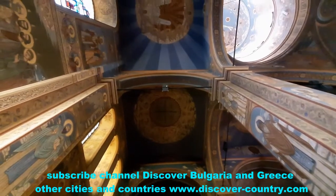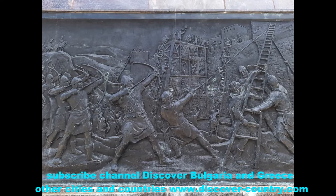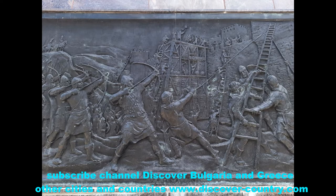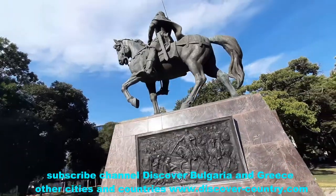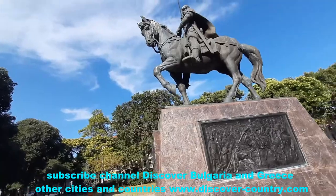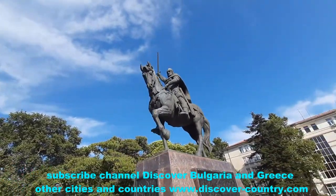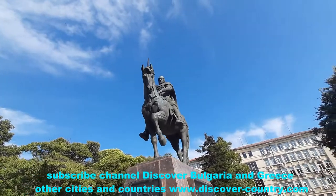The next location is a monument to Tsar Kalayan. He is one of the most famous rulers of the Second Bulgarian Kingdom, and in November 1204, Pope Innocent III recognized Kalayan as a king.